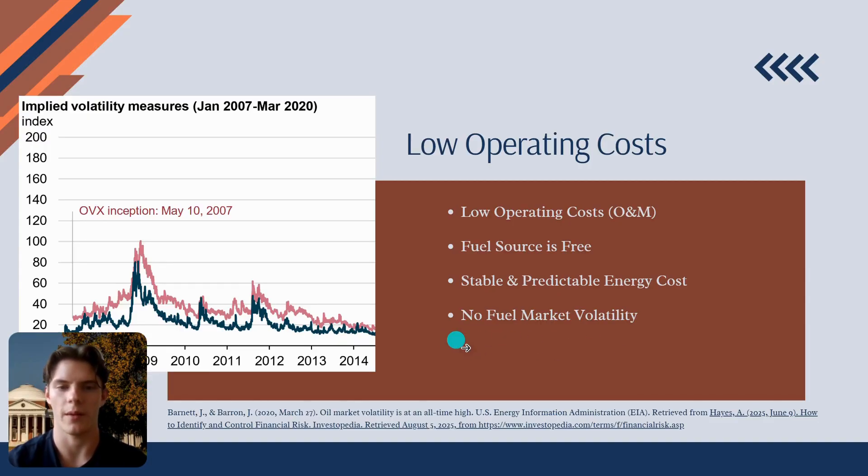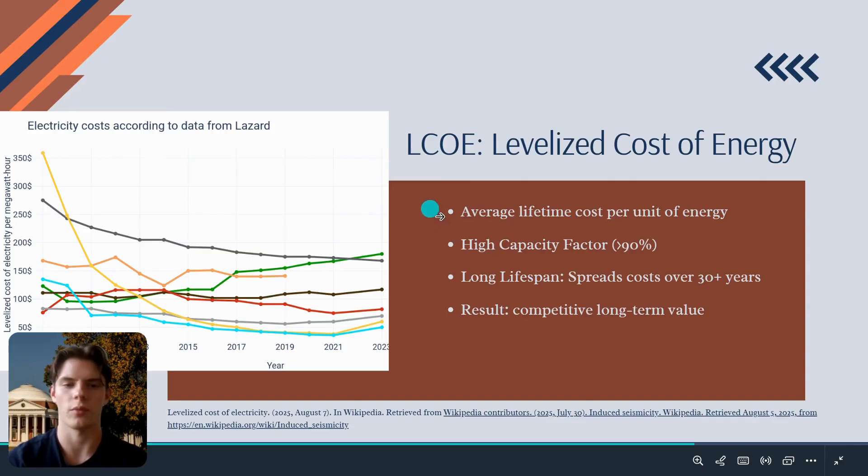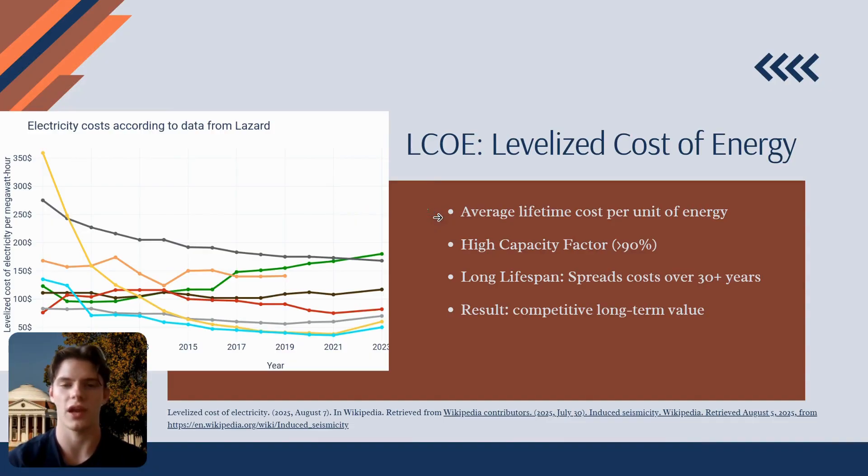So how do we compare a project with high upfront costs and low operating costs to others? We use a metric called the Levelized Cost of Energy, or LCOE. It calculates the average price per kilowatt-hour of electricity over the lifetime of the plant. This is where geothermal's strengths shine. As we discussed when comparing renewables, geothermal provides baseload power with an exceptionally high capacity factor, often over 90%, meaning it produces power almost constantly. Over a long lifespan of 30 years or more, this high reliable output allows us to spread that large initial investment over a massive number of kilowatt-hours, resulting in a very competitive LCOE. It's an investment in long-term value and energy security.